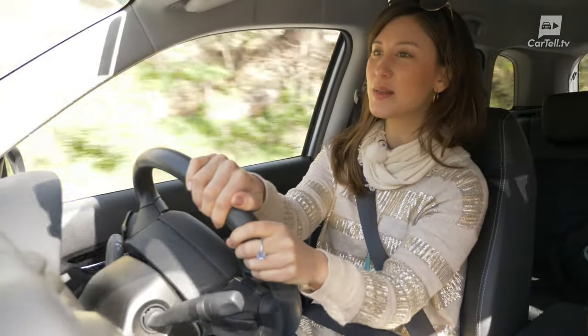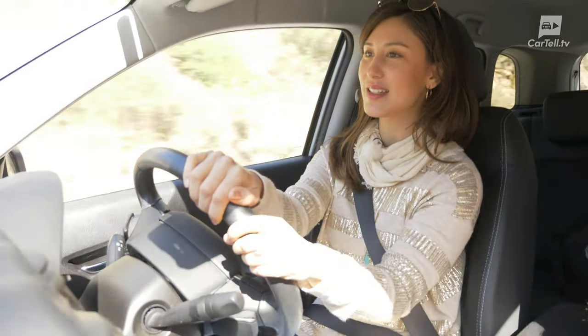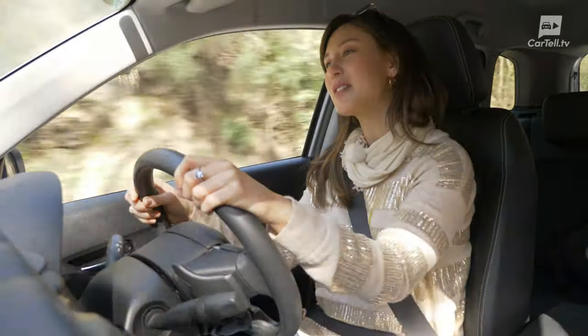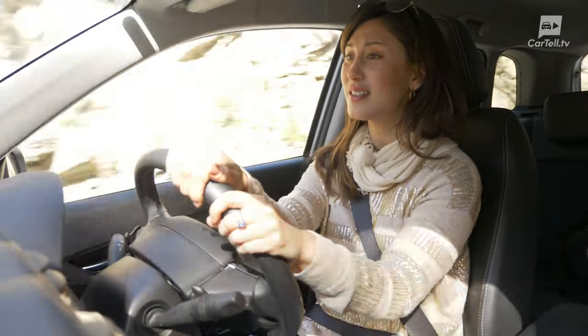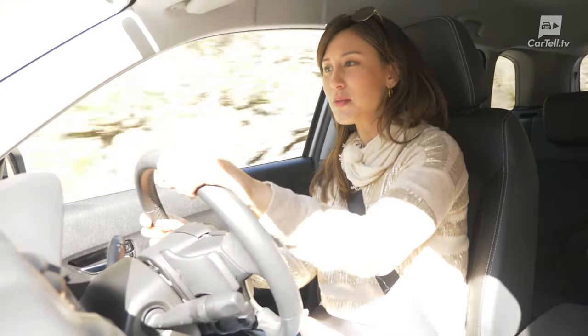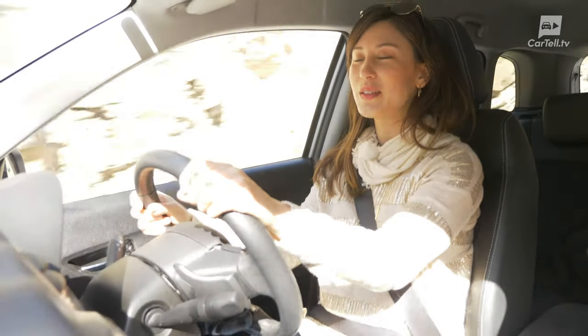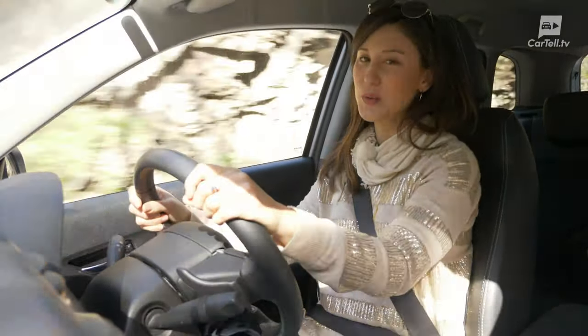You might notice this is a bit of a different format from our usual Cartel TV videos. That's because we're living in different times right now, and many of us who love traveling and do it often can't do it right now. So we've decided to go out and explore our local region and the tourism around there.